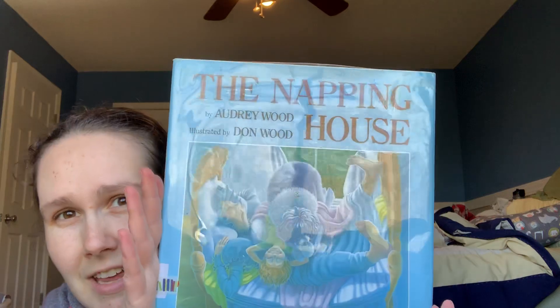This book is really fun — The Napping House. I read this in school when I was little, and I used it when I was a teacher. It's a great book.